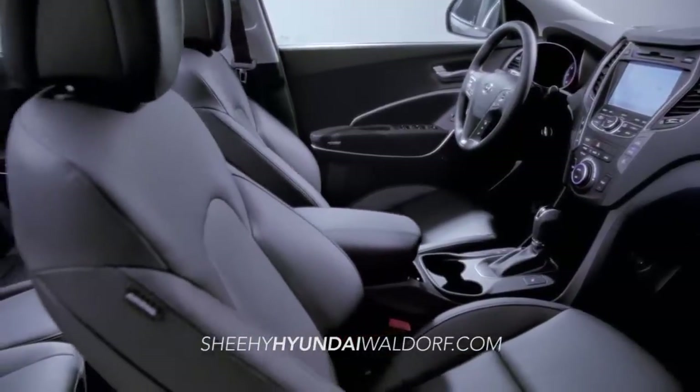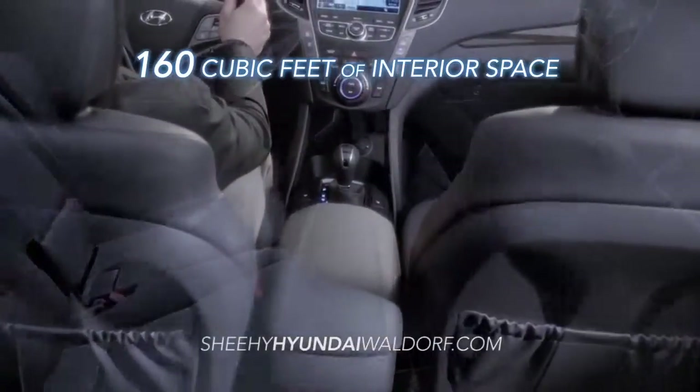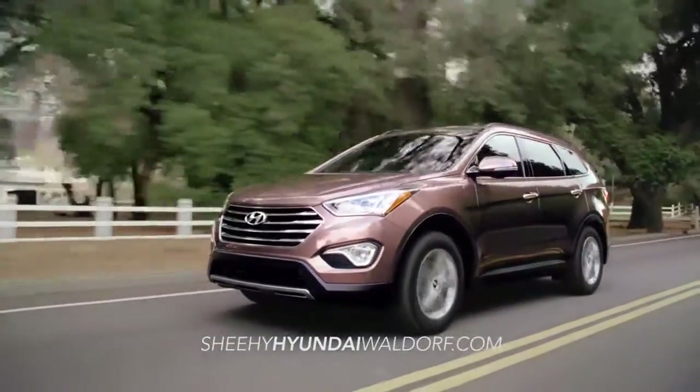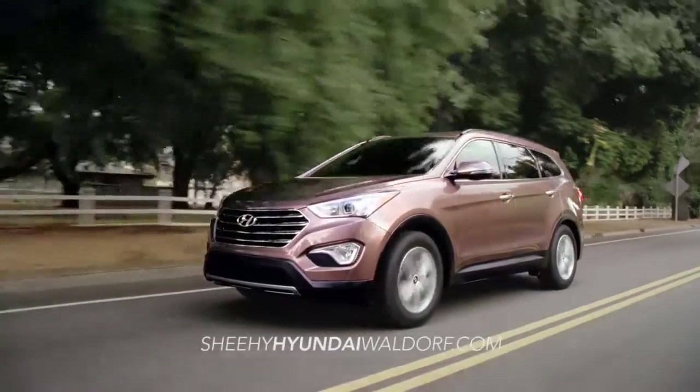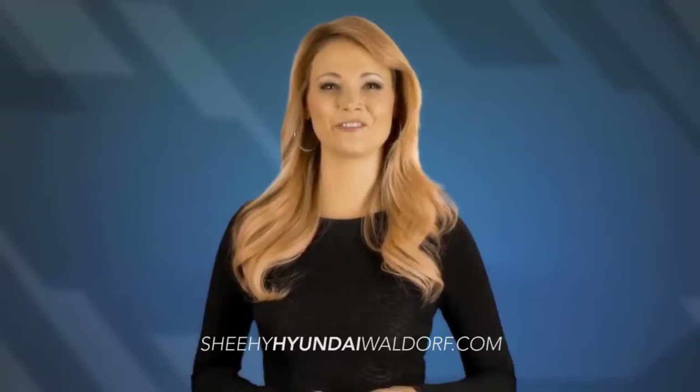And if you need a little extra room, the Santa Fe can handle it with 160 cubic feet of interior space. Safety is just one more reason the Hyundai Santa Fe needs to be on your list — seven airbags keep you and your family safe.